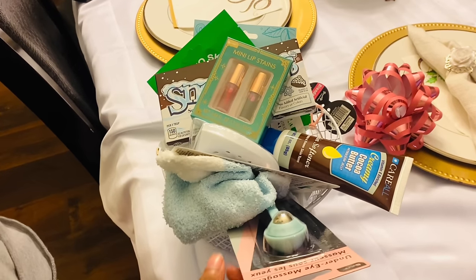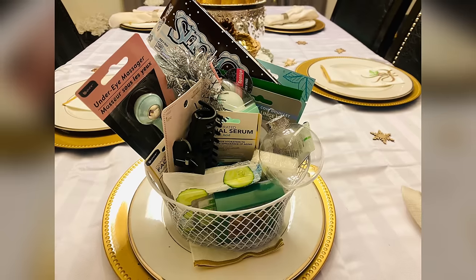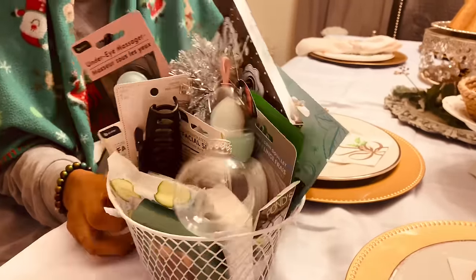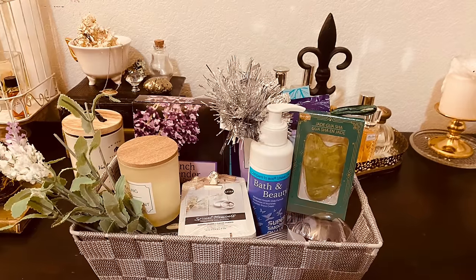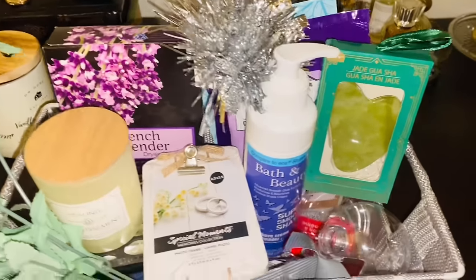This gift basket was not put together very well — it was thrown together really quickly, and I gave it to Sasha to show you guys what not to do. So if you're going to do a gift basket, make sure you wrap them in nice ribbons and bows and cellophane to give it that nice look, and put it in a nice container.